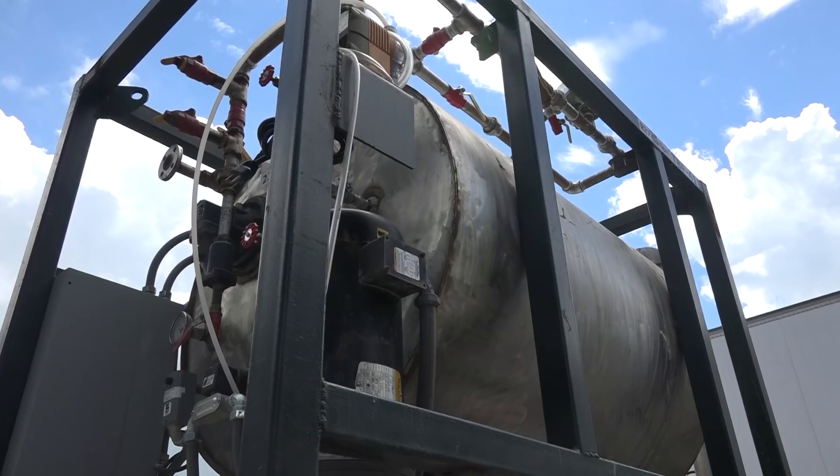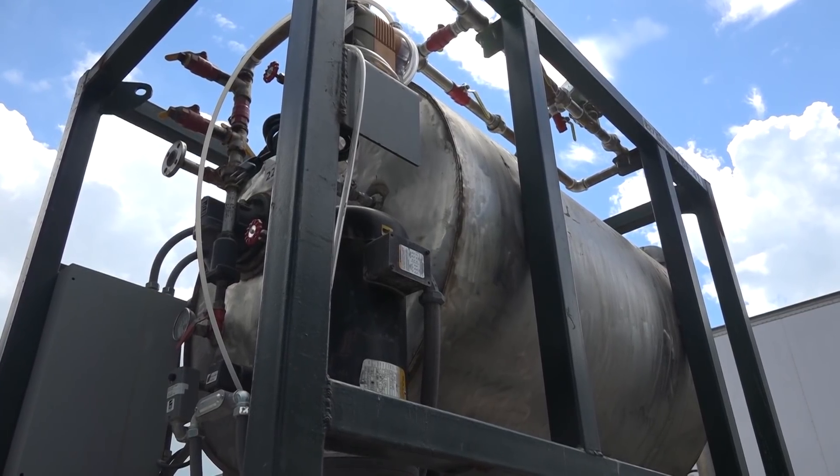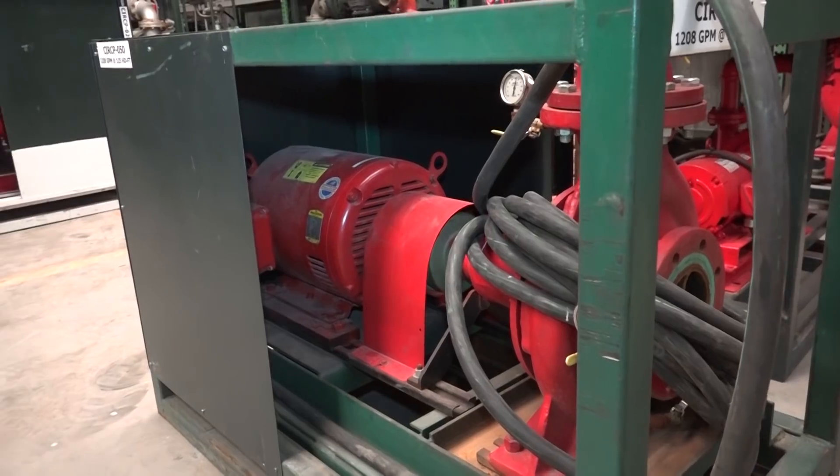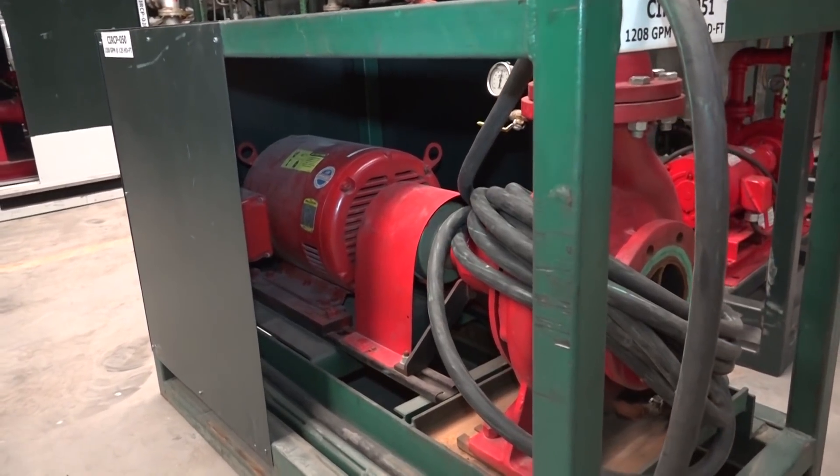When it comes to boiler feed applications, there are numerous factors that can affect the feed rates. The distance from the tank to the boiler, piping and fittings on the discharge end of the pump can create pressure drops, as well as operating altitude and numerous other factors. Each system should be sized accordingly with specifics unique to that application all being considered.